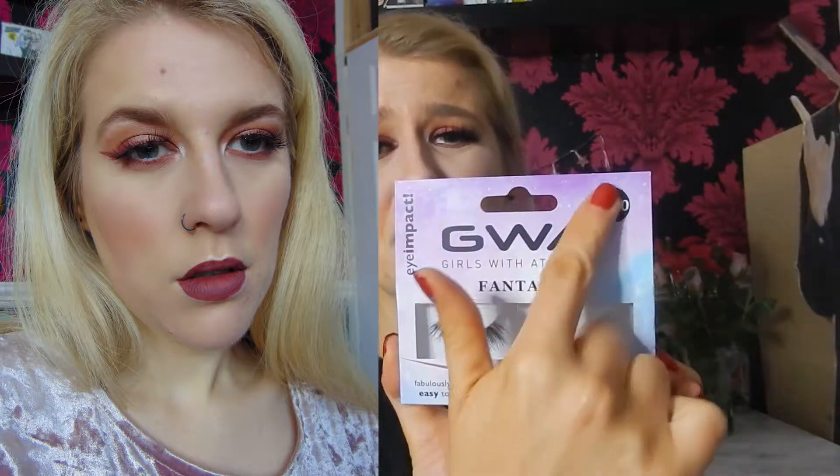We also have lashes from Girls With Attitude. I've only worn these a couple of times but they're so pretty. I bought these in Primark — and the price tag is three pounds! They're just the most pretty lashes — so subtle but so beautiful, with a nice thin band so they're easy to apply. They look really natural, like you just have a few lashes and you're a bit flirty and girly. Really really pretty.